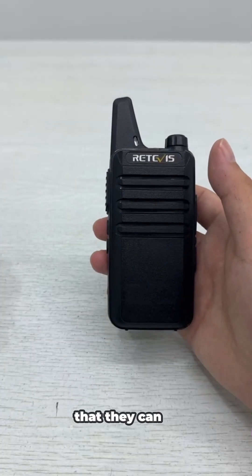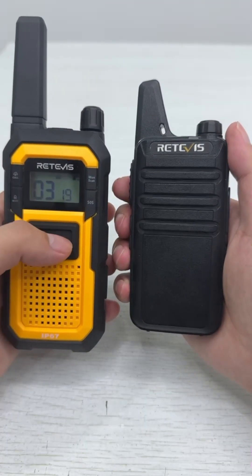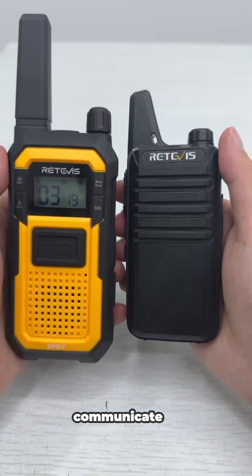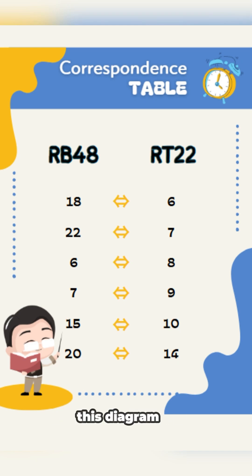We can see that they can communicate directly. At the same time, it is also possible to communicate by adjusting to channel 3. For other channel interconnections, please refer to this diagram.